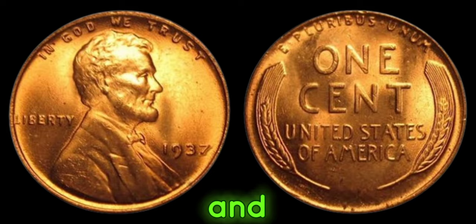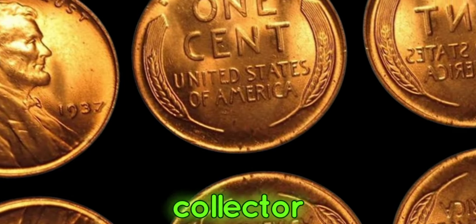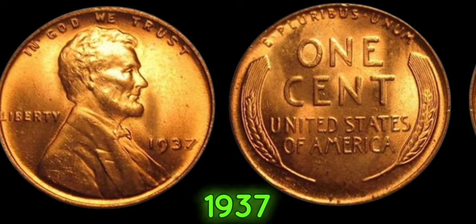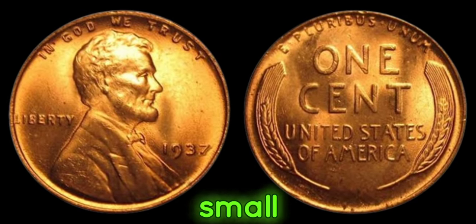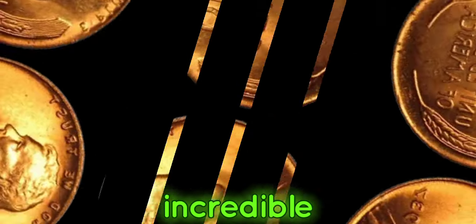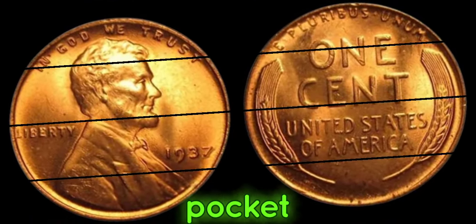The 1937 No-Mint Mark Lincoln penny is truly the holy grail of penny collecting. Its rarity and historical significance make it a prized possession for any serious collector. It's like finding a hidden treasure right in your pocket change.